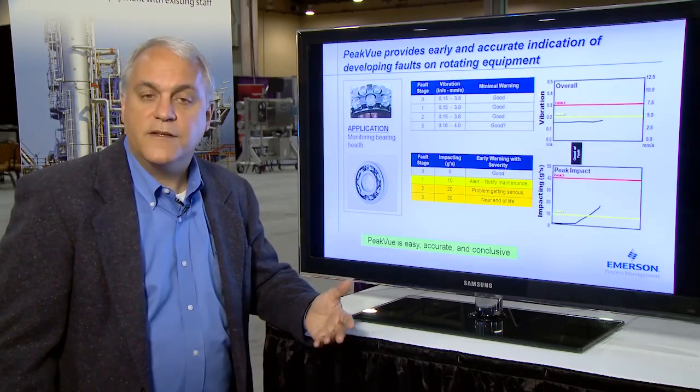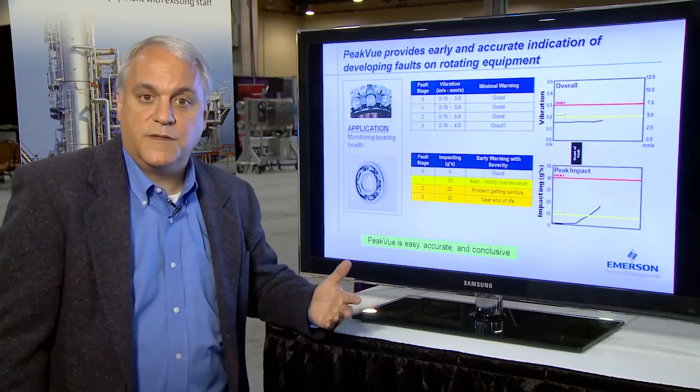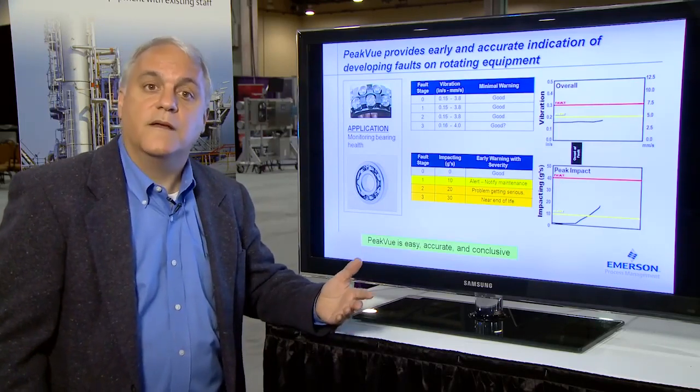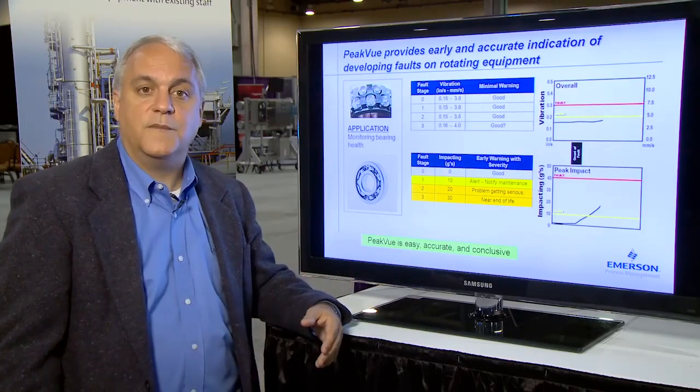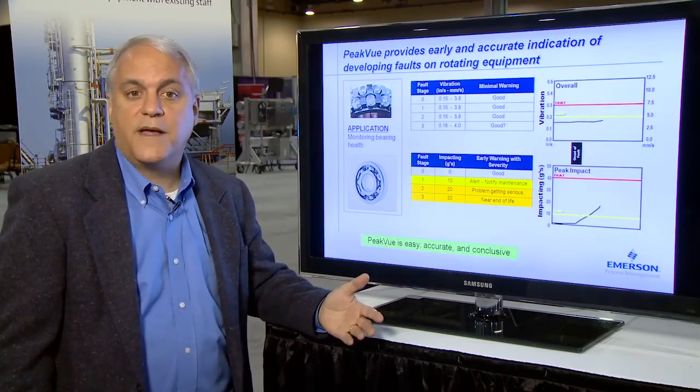The issues I hear is they're losing personnel, and they're losing skilled personnel. So there are fewer people who can determine what's happening with a piece of rotating equipment. This leads to unplanned shutdowns which impact the bottom line.